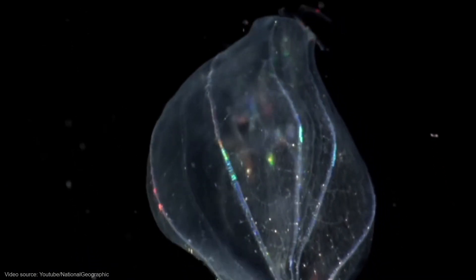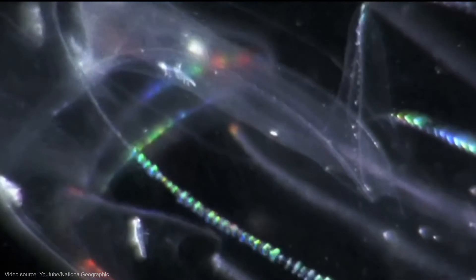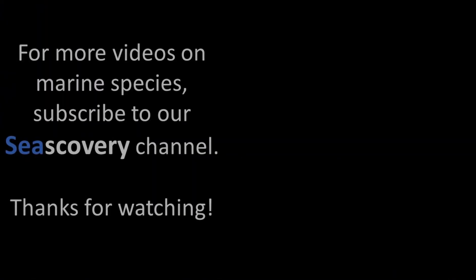Now you know that these fascinating transparent marine animals are getting the attention of Europe because they're wreaking havoc on the economy and European waters' ecosystems. For more videos on marine species, subscribe to this channel. Thanks for watching!